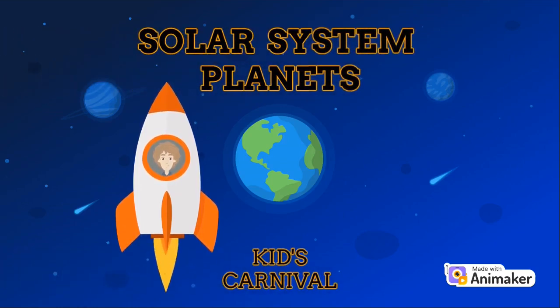Hello Kids! Welcome to the Kids Carnival Channel. Are you wondering why am I sitting in a rocket? Because today we are learning about planets and solar system. So join me on this voyage. It will be fun.